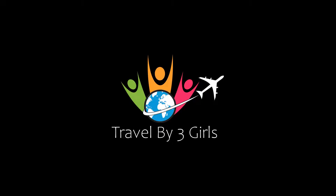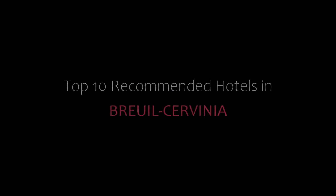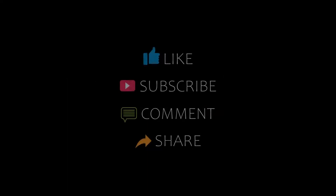Hello guys, welcome back to my YouTube channel. You are watching a new video of Top Recommended Hotels. Please subscribe to my channel and don't forget to like, share, and comment. Let's start the video.